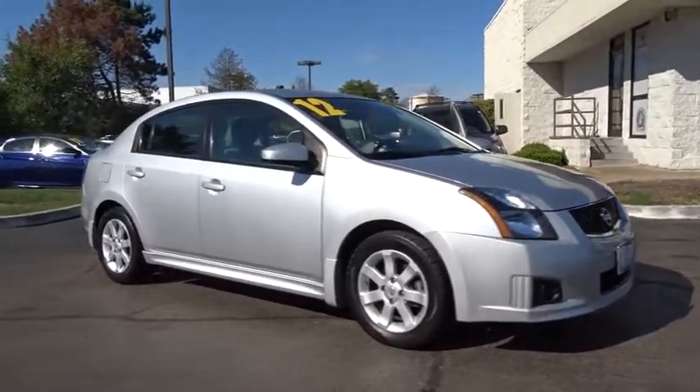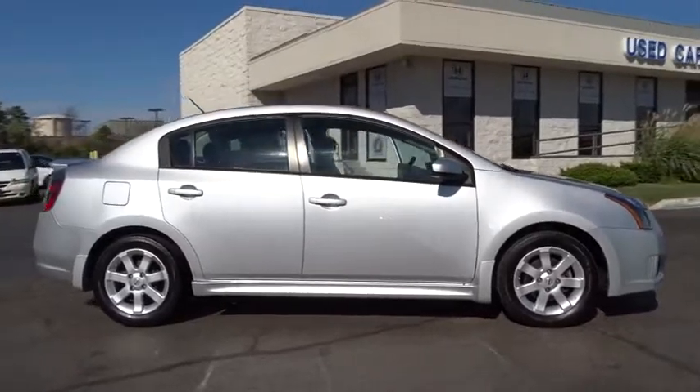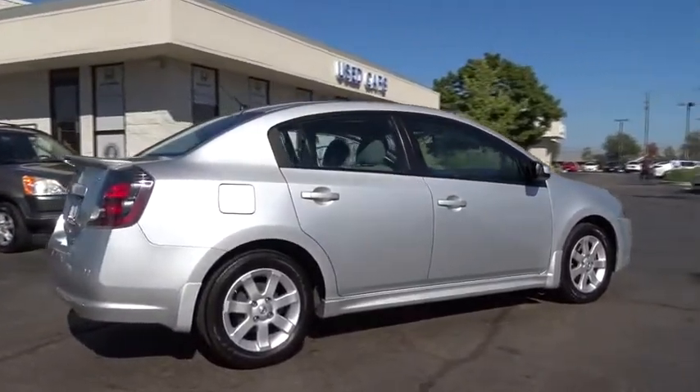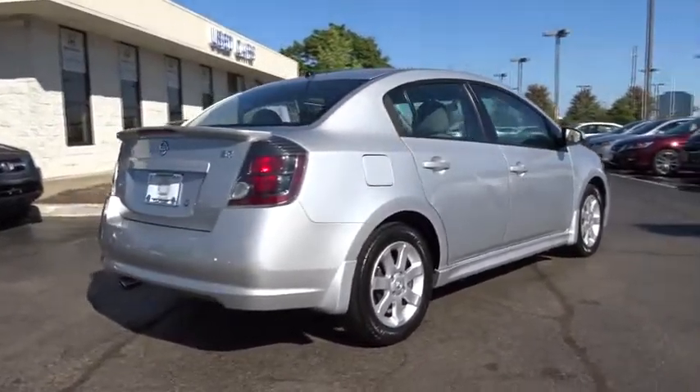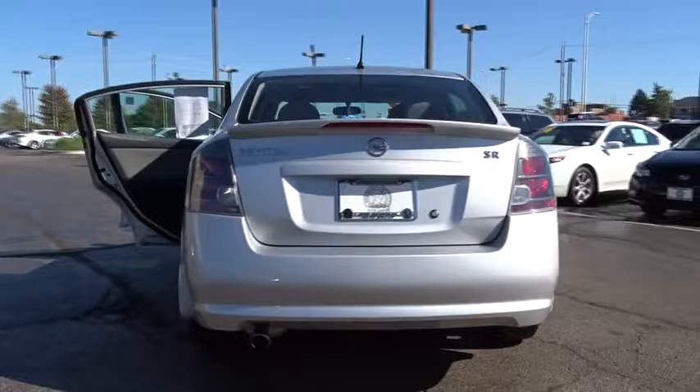The 2012 Nissan Sentra. With its spacious and versatile interior and stellar fuel efficiency, the Nissan Sentra is the obvious choice for anyone who wants to enjoy a stylish and comfortable ride. This vehicle has less than 55,000 miles.